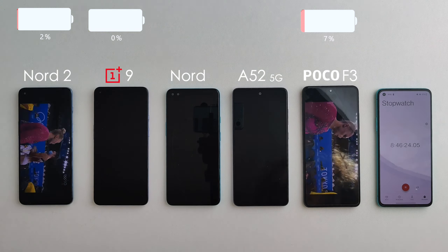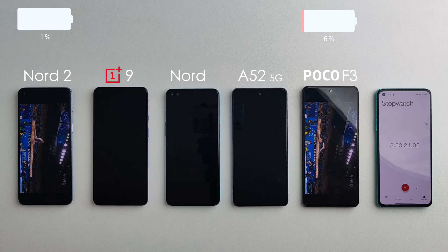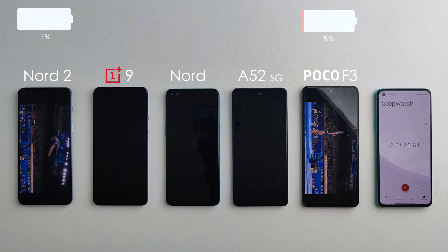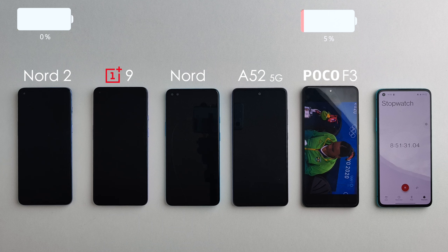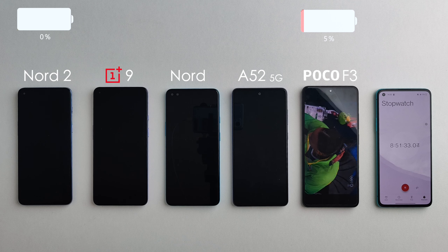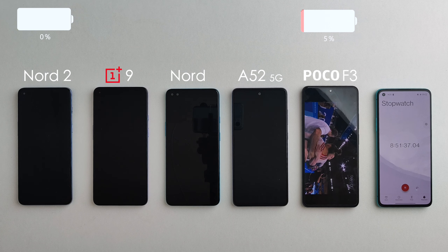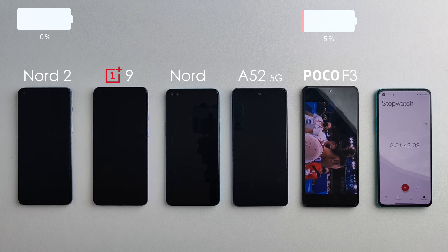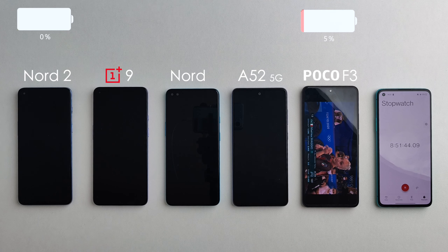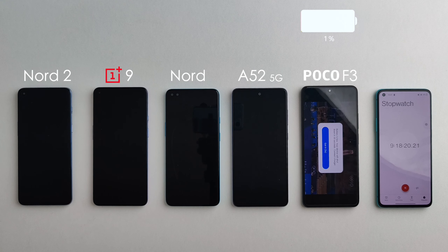It shows that spending more money on a device will not necessarily give you better battery life. After eight hours and 51 minutes the Nord 2 died — that is a great result, very impressive, and a massive improvement over the original Nord. It lasted an entire hour longer, so I'm very pleased with that result. The Poco F3 is still going somehow — it's the battery champ for sure. After nine hours and 18 minutes it also finally died. Very, very impressive.